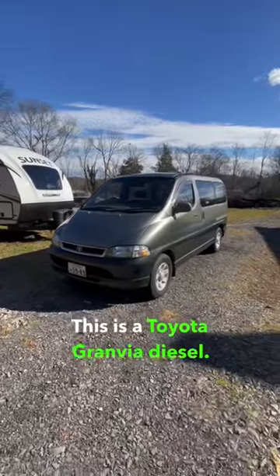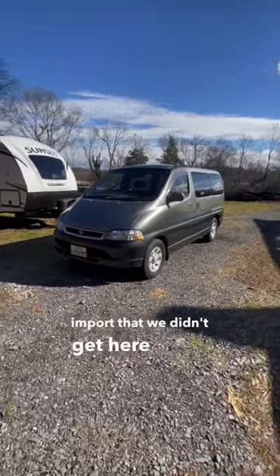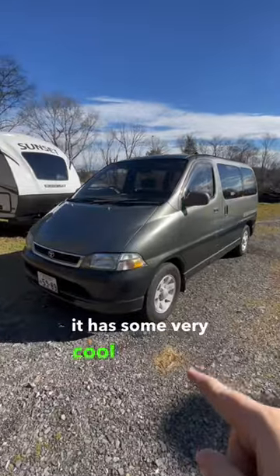This is a Toyota Granvia Diesel. It's a Japanese import that we didn't get here in the United States, and it has some very cool features.